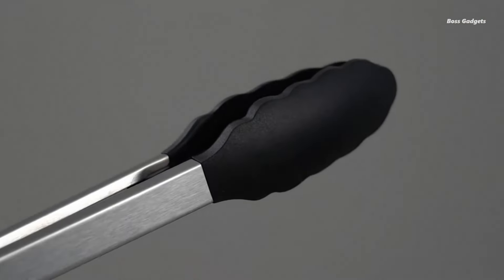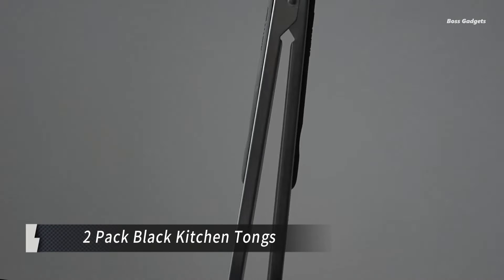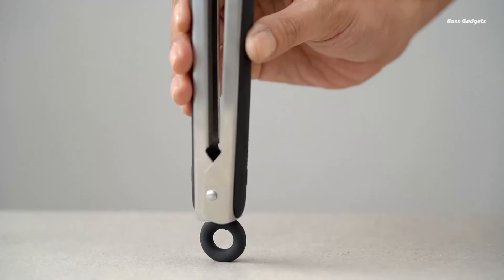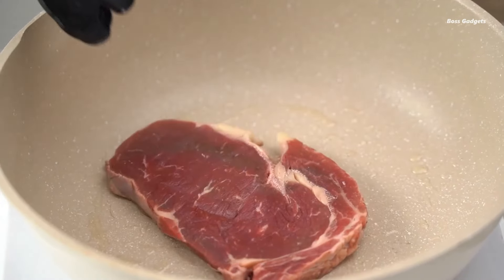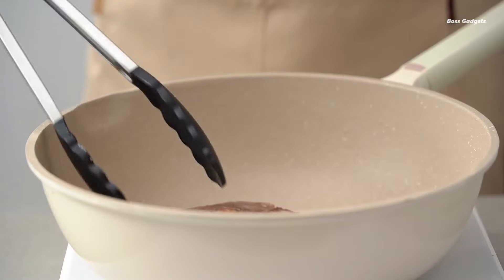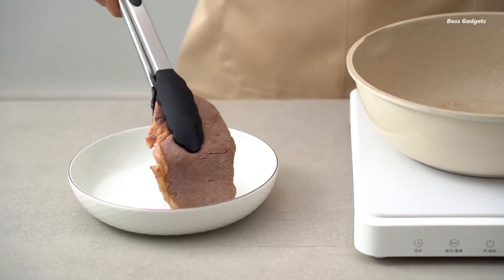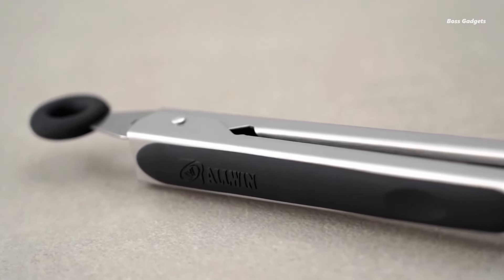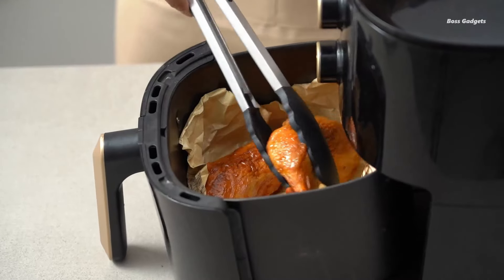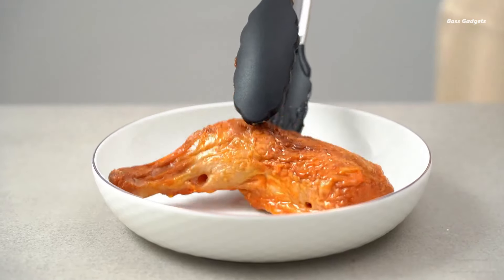This dynamic duo includes 12-inch grilling champions and 9-inch all-purpose stars, both engineered for superior control and safety. Crafted from premium 304 stainless steel, these tongs are built to last. The non-stick, corrosion-resistant, and odor-resistant silicone tips are hygienic, BPA-free, and heat-resistant up to a searing 500 degrees Fahrenheit.